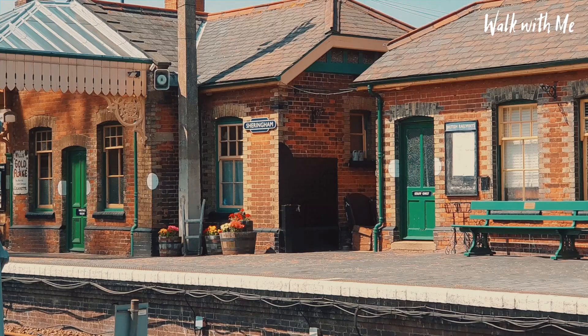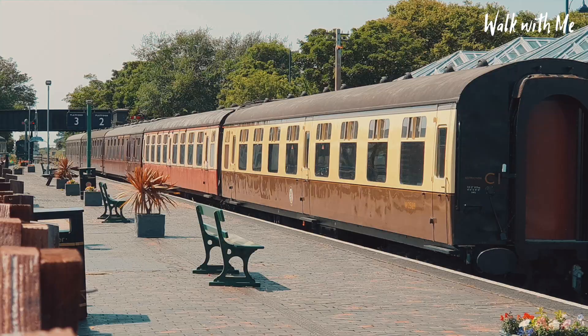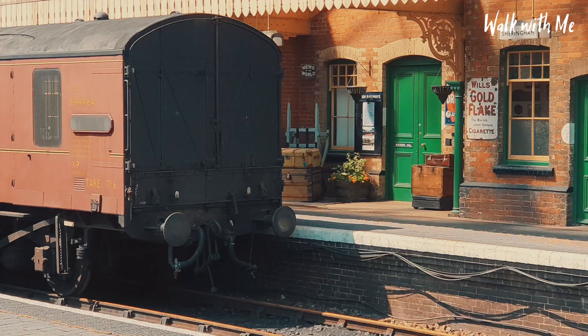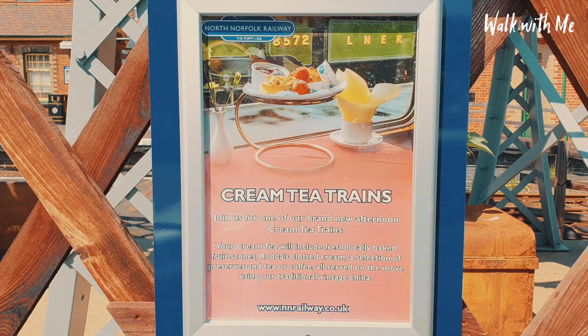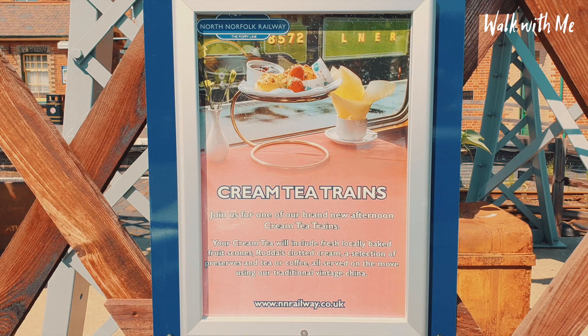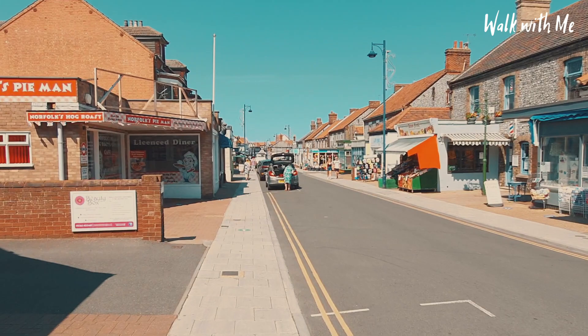And here is the start of the North Norfolk Railway. At the time of filming it was actually closed, but I will return to do a video on this train station. I mean, this would be a great experience in itself. I love a good cream tea, a scone, and enjoying the beautiful North Norfolk coast would be amazing. So hopefully when all this is back up and running, definitely worth doing.